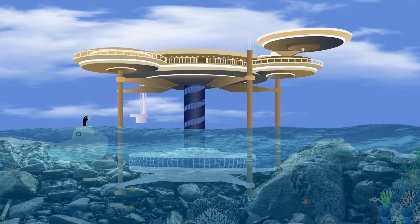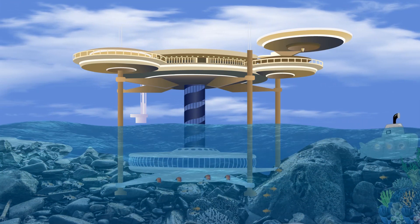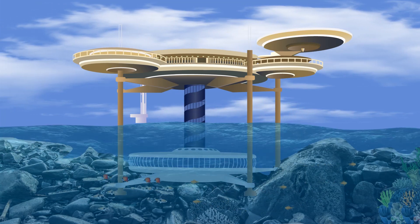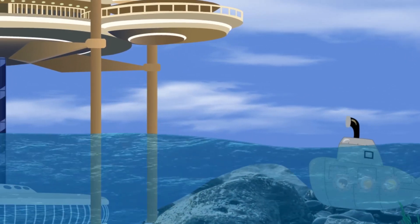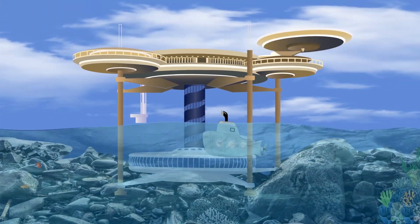Guests may cruise underwater in personal submarines to take a tour of the seafloor or visit another underwater accommodation. If the thought of being inside a hotel submerged underwater concerns you, rest assured that patented technology ensures complete safety to its residents.